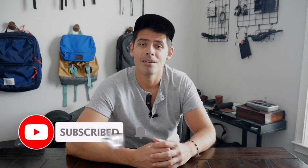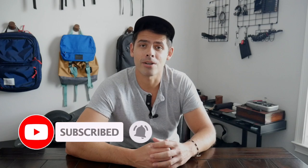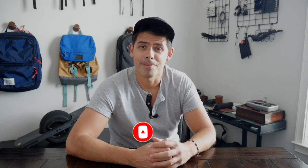Before jumping into the video, if you're new here, my name is Danny and on this channel we love reviewing popular travel and everyday carry gear. If you like these types of videos and you'd be interested in seeing more, please consider subscribing as it helps the channel out a lot. So with all that being said, let's go ahead and jump in.